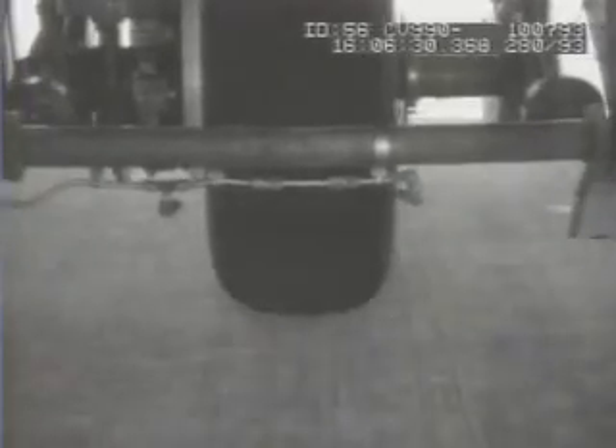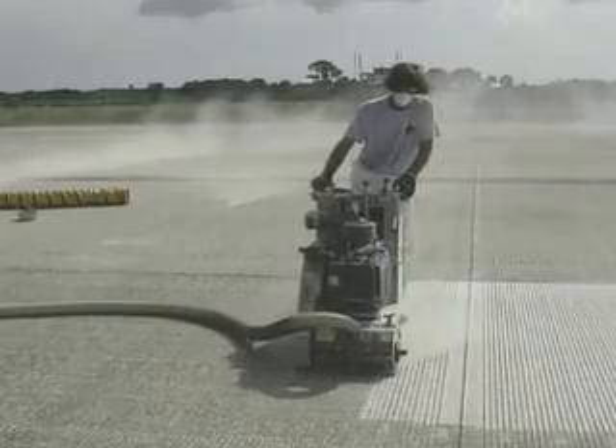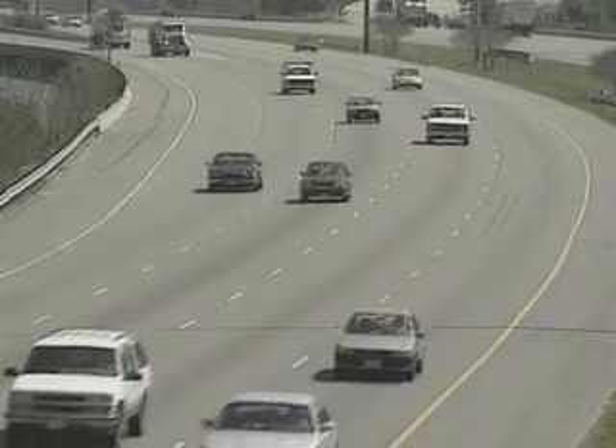The NASA research aimed at improving runway safety for aircraft has found its way on America's roadways. Now, highway builders groove pavement to help prevent cars from hydroplaning.